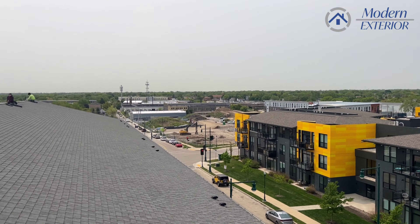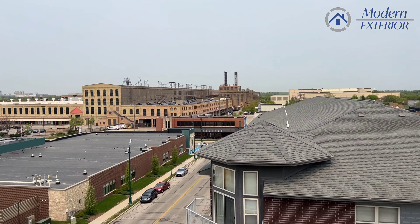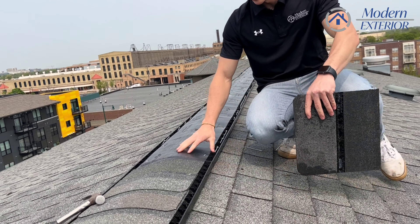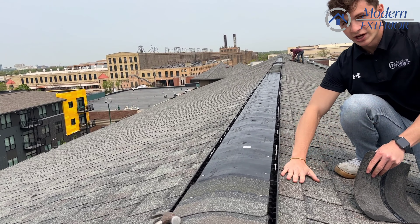Today we're in West Isles, Wisconsin. Now that we're on top here, you can see we already have our stick product installed. We've removed that old compression ridge.